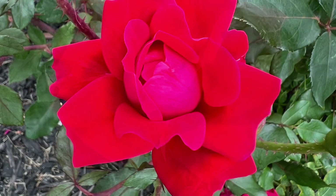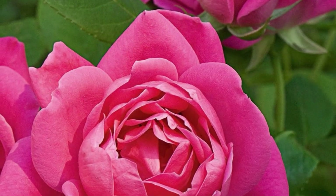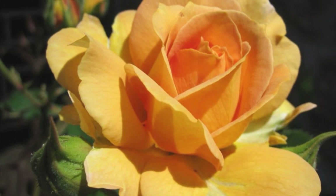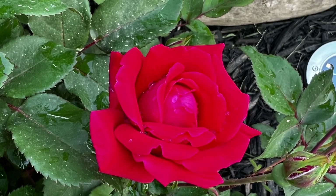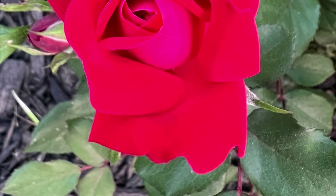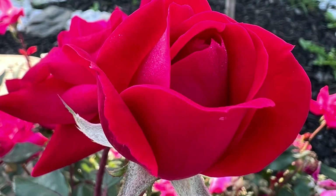Plus, they come in different colors, from classic red to soft pinks and sunny yellows, so you can pick the perfect hue for your garden vibe. And they're low maintenance — no need to constantly prune or deadhead. They just keep on blooming without much fuss.